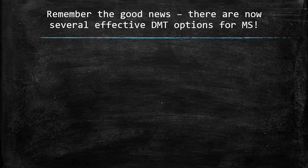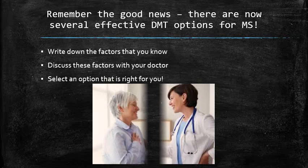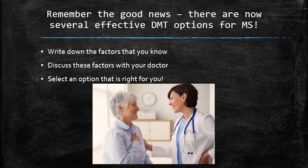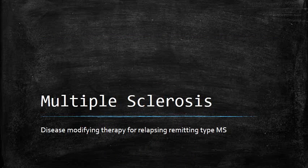Think about some of these factors, write down the ones you know, discuss these with your multiple sclerosis physician, and select an option that's right for you. Keep in mind, because the multiple sclerosis community has a tendency to discuss so much with one another, that one option that is right for someone else may not be the right option for you. Choose carefully. And that's a brief overview of disease-modifying therapy for relapsing-remitting multiple sclerosis and some of the factors that go into making an appropriate treatment decision.